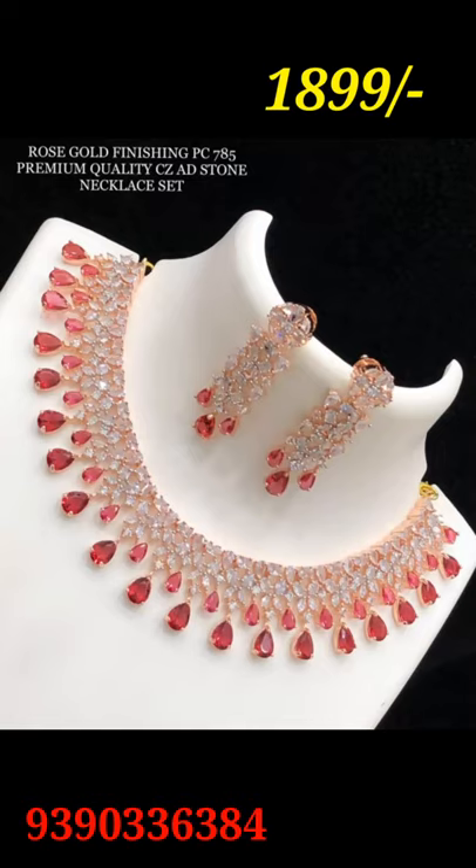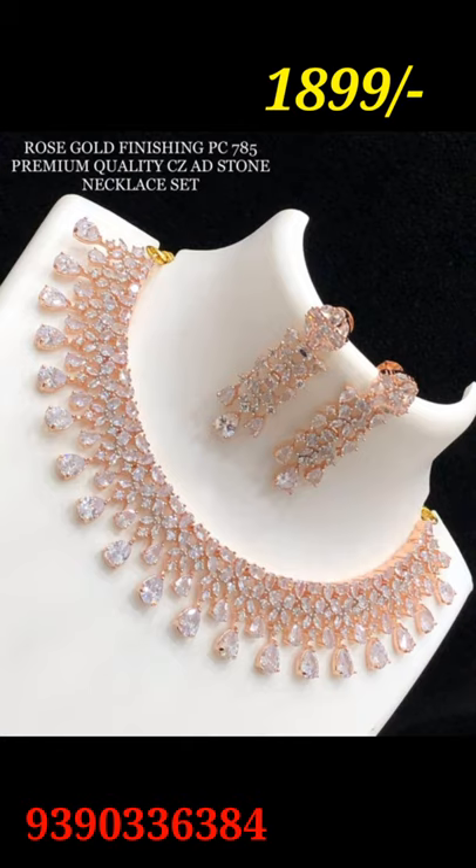Hello friends, welcome to our channel. This is the rose gold finishing premium quality CZ edgy stone necklace sets.